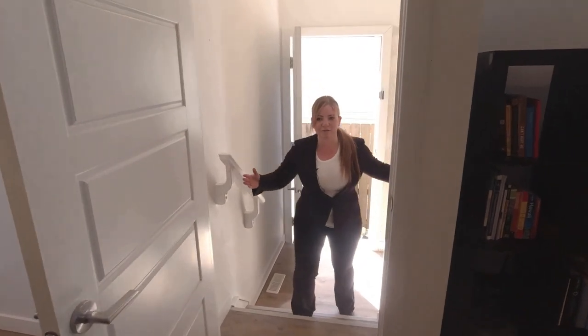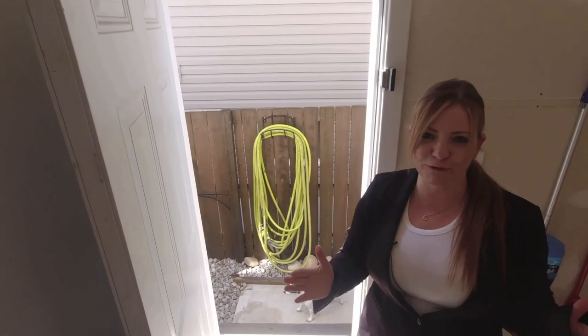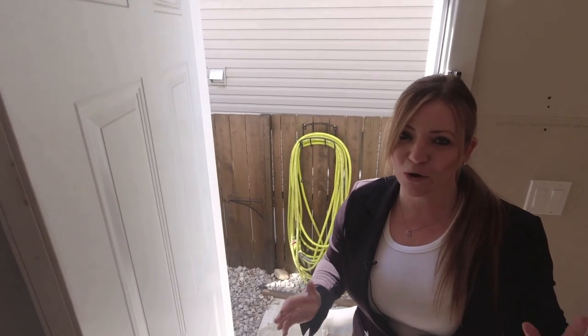What you've all been waiting for — this home has a side separate entrance for your future potential nanny suite or rental suite.